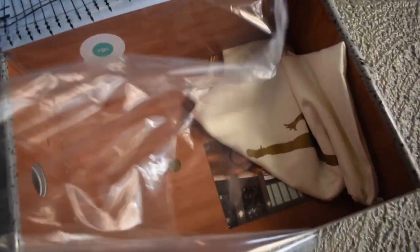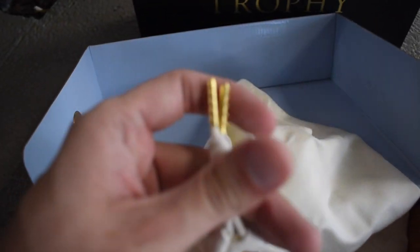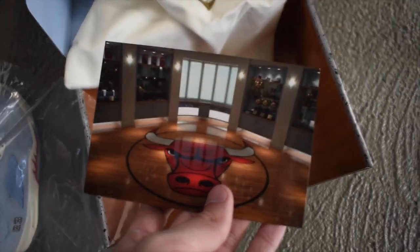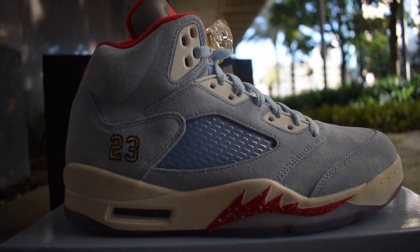Every box comes with this cool little plastic laminate thing that's relative to the Trophy Room design and aesthetic. Of course, we got the shout out to 23. Now this dust bag for the sneakers is really nice quality — it's a nice fire colorway, comes with those nice golden tips. Also comes with this image of the actual Trophy Room. You know, one day the Magic are gonna bring it home. But yeah, that was the actual sneaker box — let's get into the sneakers.